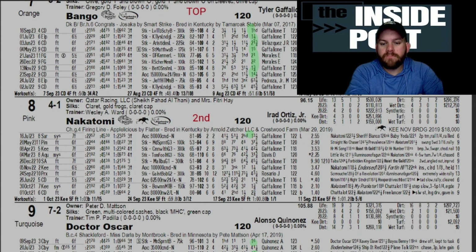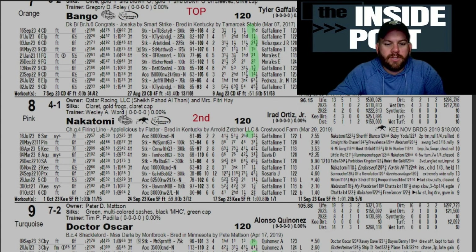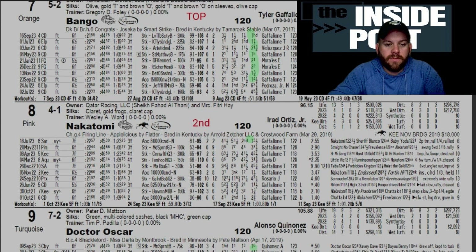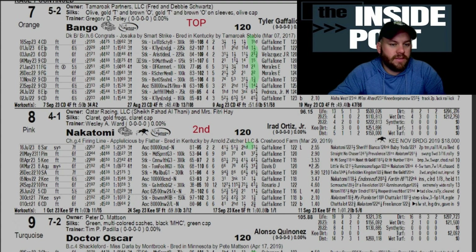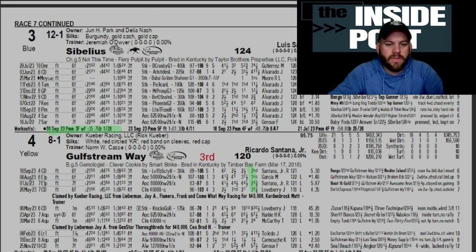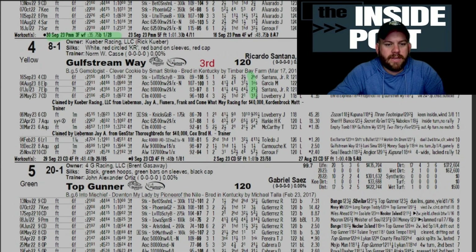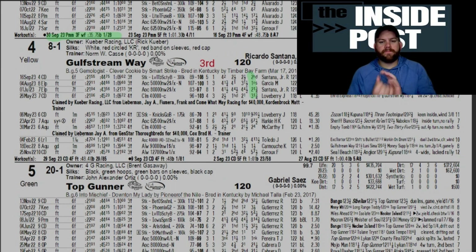Nakatomi came to Keeneland in April and was beaten by Hear Me Song and Hoist the Gold. In the Malibu, was beaten by Tapit Trice and Kingdom, finishing third. Looking back at past performances, the horse is finishing first, second, third, and fourth, so another one to consider as a top pick based on past runnings and speed figures. Tyler Gaffalione was on this horse but his preference is obviously going to be with Bingo, which is kind of why we went with that one as our top pick and left Nakatomi to the side.